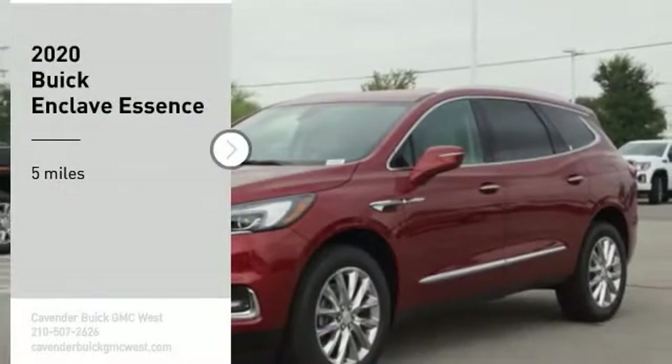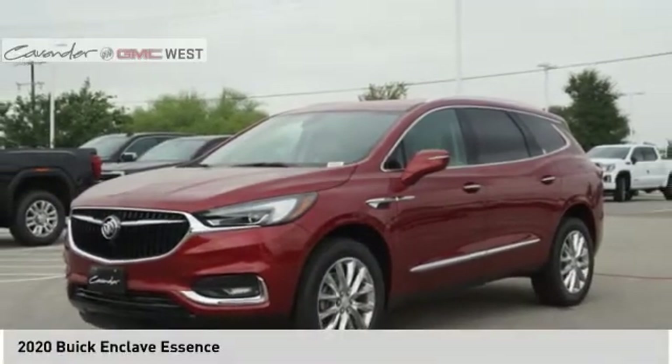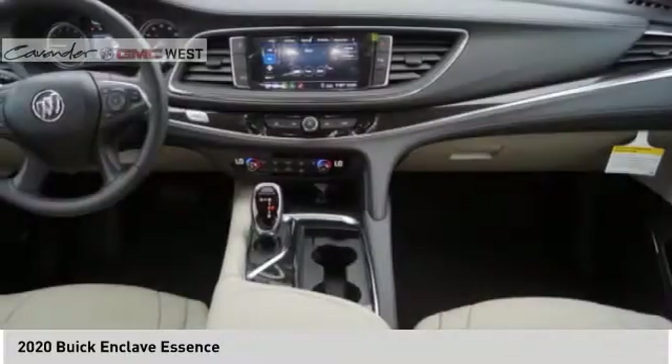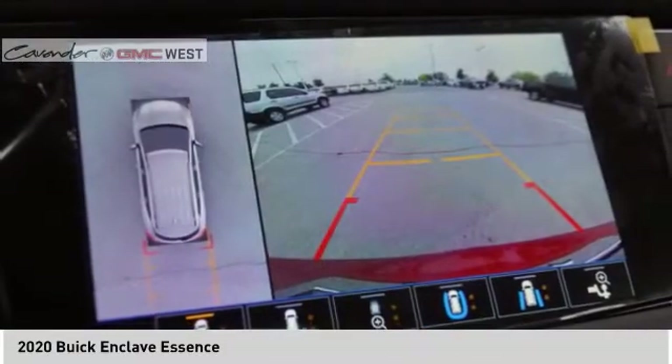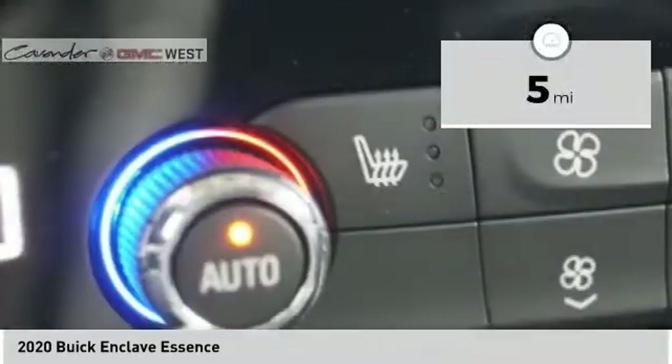Come test drive the 2020 Enclave. The Enclave offers three rows of seats standard with seating for up to eight passengers. Not only is it roomy and stylish, but Buick really did its homework on this vehicle — they did not cut any corners. This vehicle has less than 100 miles.